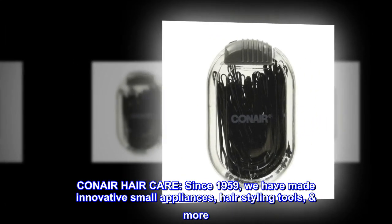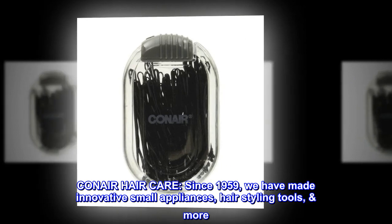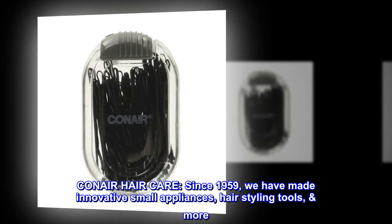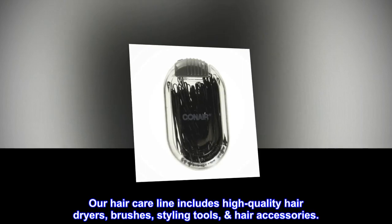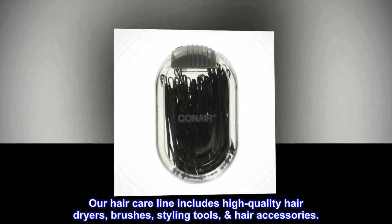Conair hair care. Since 1959, we have made innovative small appliances, hair styling tools, and more. Our hair care line includes high-quality hair dryers, brushes, styling tools, and hair accessories.